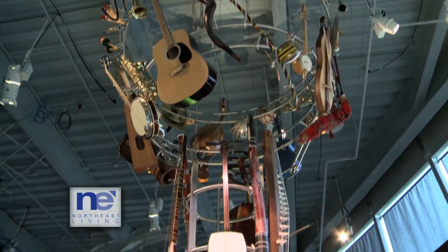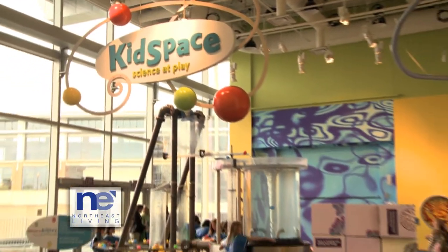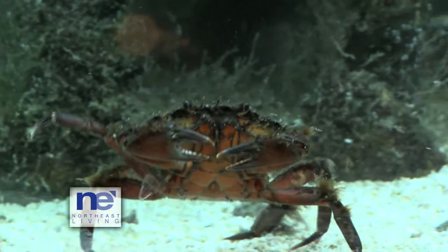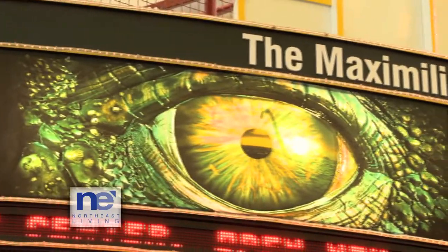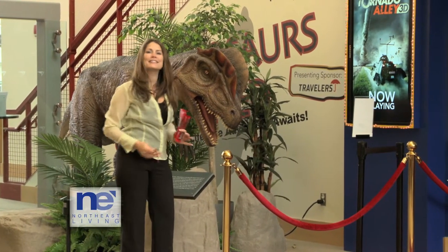There's a lot more to enjoy at the Connecticut Science Center, like Forces in Motion, Kid Space Science at Play, a River of Life wet zone where you can interact with aquatic creatures in their touch tank, and don't forget their 3D movie theaters. I'm going to watch Sea Rex and Flying Monsters to learn a little bit more about the dinosaurs.